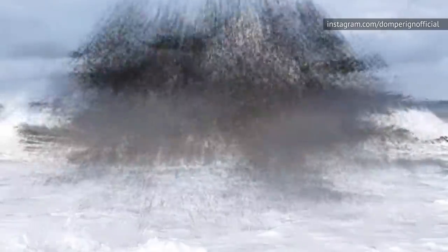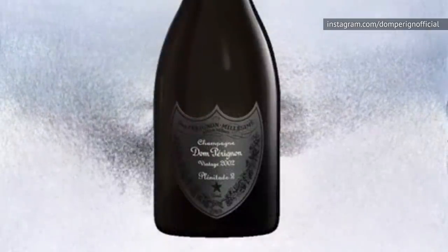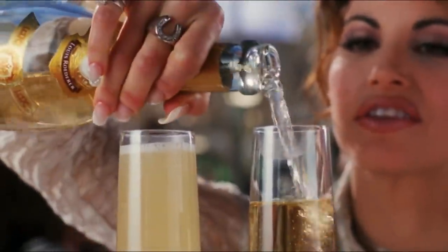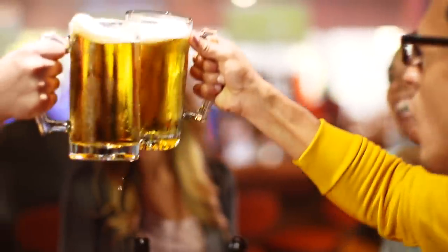The thought of pairing some spicy, vinegary wing sauce with a zillion tiny French bubbles is actually pretty tempting — if you can get over the fact that after tax and tip, you're laying down around $250 for a couple glasses of champagne and some wings. One thing's for sure, though: order this gourmet dinner at Hooters and you're bound to make an impression, of some kind at least.